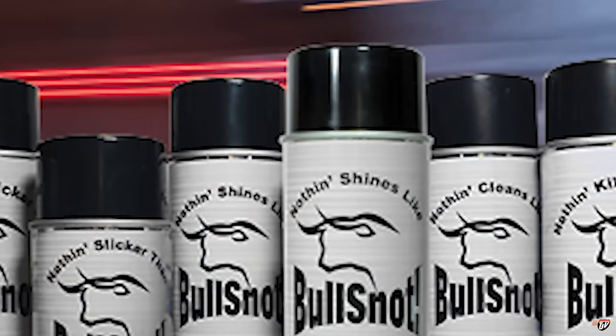Real quick before we get started, today's shout out goes to our friends at Bullsnot — all of the cleaning products you need to keep your truck shining. Go down below to my description where you can find a link to their website, bullsnot.com for the US and Bullsnot Canada for up here in Canada. Go check them out if you like a clean rig. Let's get on with the video.